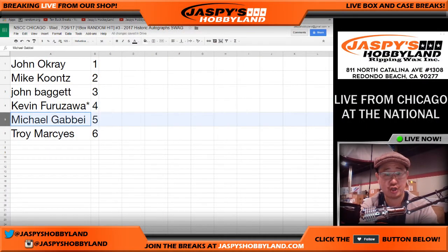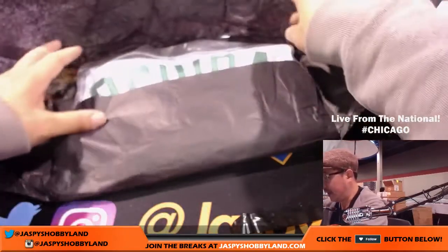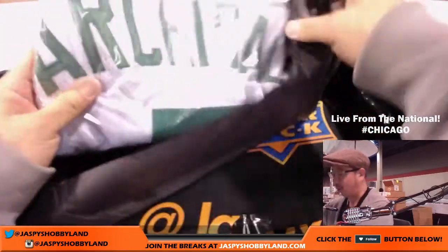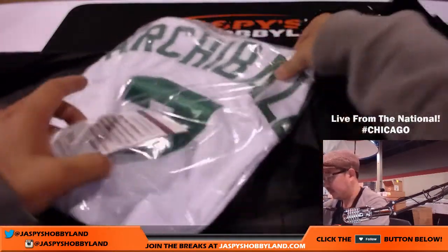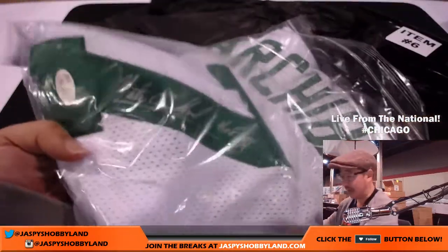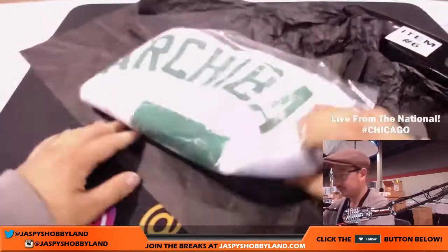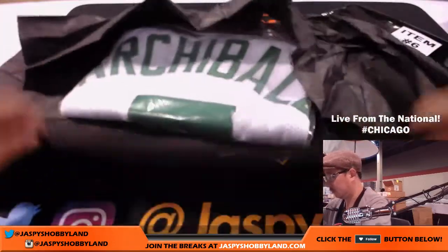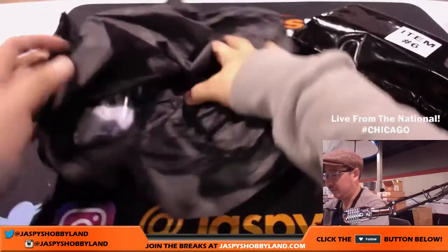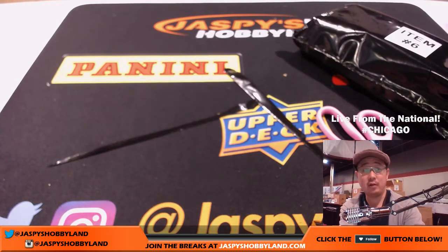Item five goes to Michael G. Item number five coming your way — and that appears to be a jersey. Oh, is that Nate Archibald? It's gotta be — Celtics? Nice, there's the JSA. Little Oppo Joe Mojo — I'm a Lakers guy. There's the JSA and his silver ink autograph right on the number. Very cool. That was item number five going to Michael G — not bad at all.